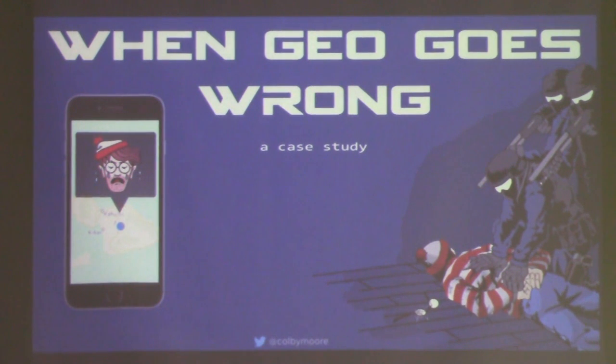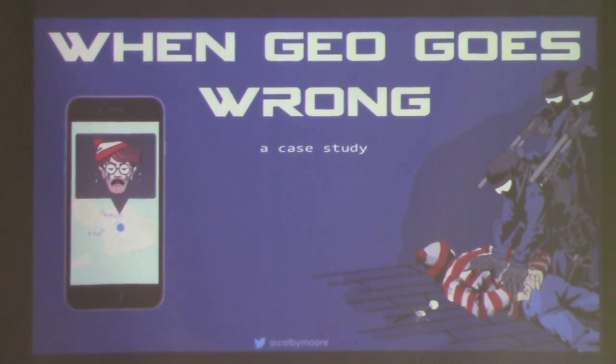Good afternoon, everybody. Thanks for coming out. Today I'm going to be talking about how Bungie mobile apps can allow the user bases to be tracked.